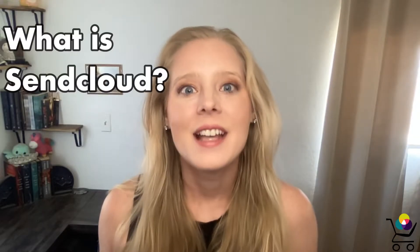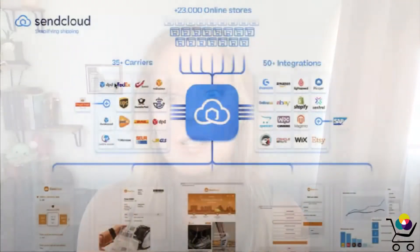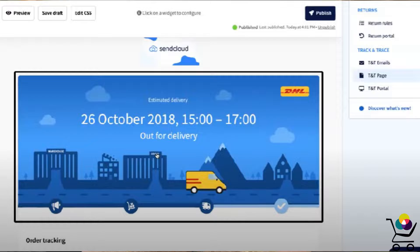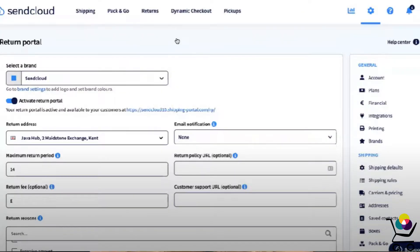What is SendCloud? SendCloud is a shipping platform that automates simple tasks within your warehouse. It connects to over 130 shop systems and carriers to create labels, provide tracking, and simplify returns for brands of all sizes.